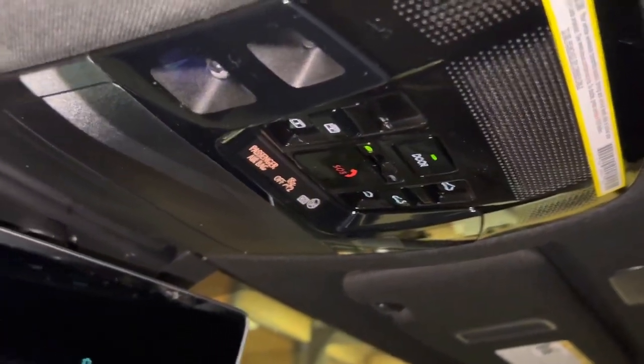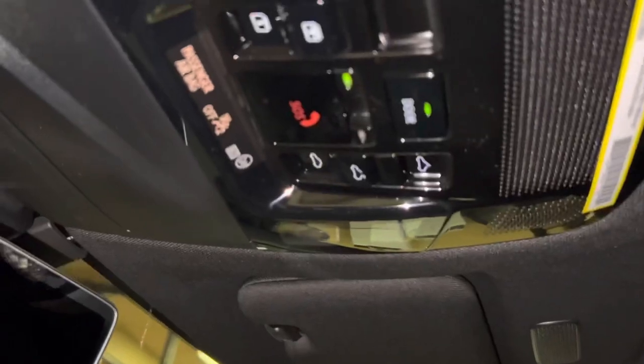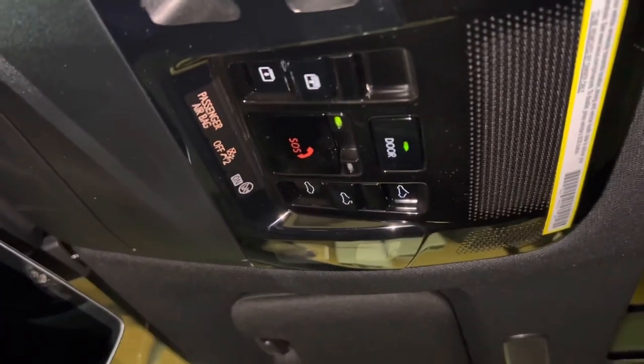Above that, we have our safety connect, a sunglass holder, and our panoramic moon roof. To slide the shade, go ahead and hold down the switch. To slide the roof open, hold down the other switch. We can also tilt the roof.